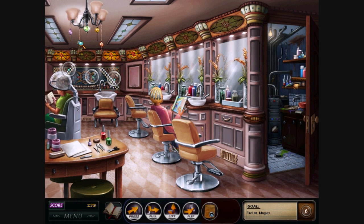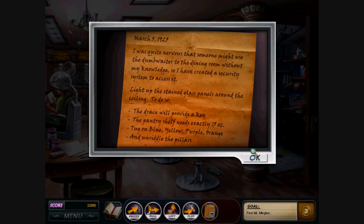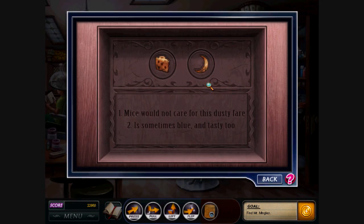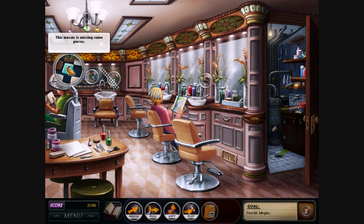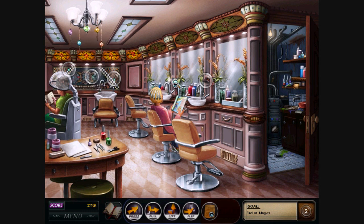Okay, blue, yellow, purple, orange. Well, that was really easy. And unriddle the pillars. These things? 'Mice would not care for this dusty fair. It's sometimes blue and tasty too.' Okay, so number 1 has to be the moon. And then cheese — you know, blue cheese, right? And that did something. Okay, we have a tile. What needs a square tile? This one needs a square tile too. Let's go for the other pillar.